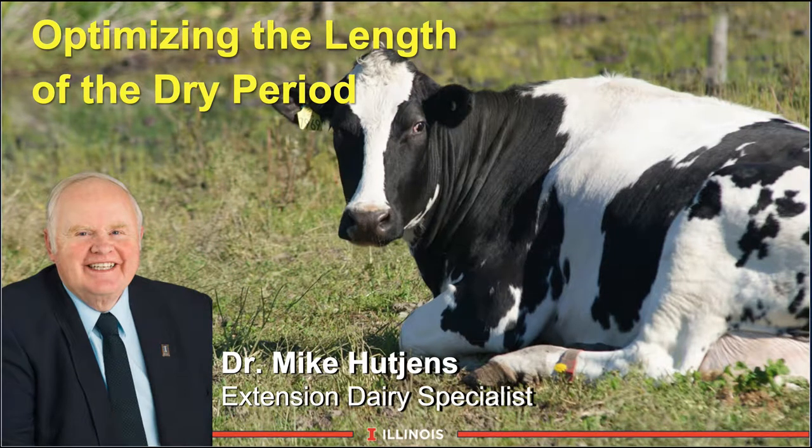Hi, I'm Mike Hutchins, Extension Dairy Specialist at the University of Illinois. This module will look at optimizing the length of the dry period, a brand new concept in transition cow management.